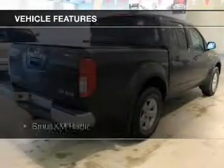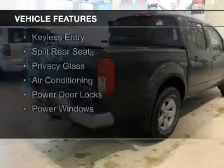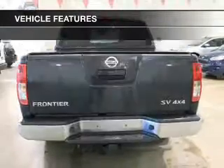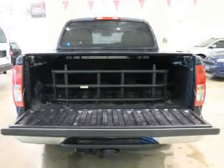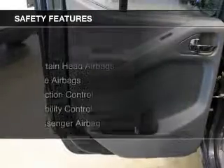The features include Sirius XM satellite radio, aluminum rims, an adjustable tilt steering wheel, cruise control, keyless entry, split rear seats, privacy glass, air conditioning, power door locks, and power windows.